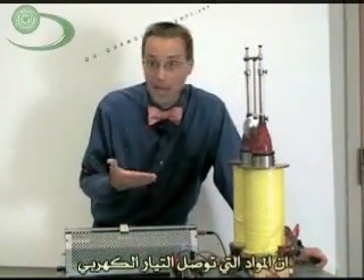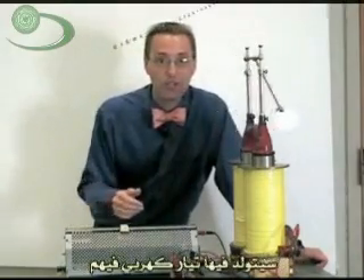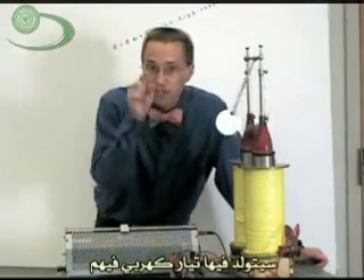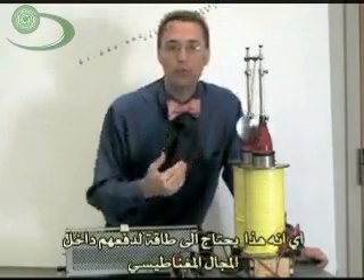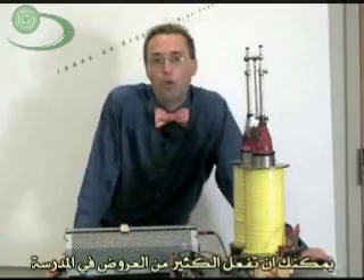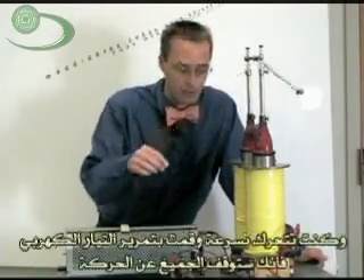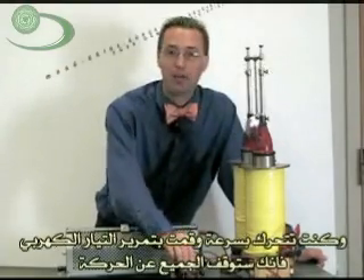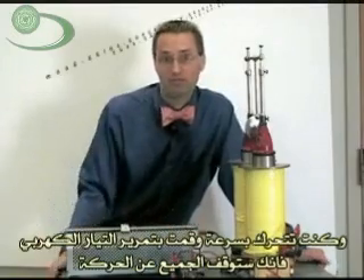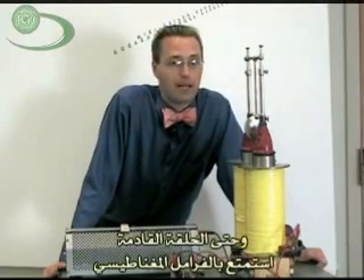So we learned today that metals which conduct electricity, when they pass by a magnetic field, will have currents of electricity induced in them, and that takes energy. It takes energy to push them past the magnetic field. The cool thing is you can use this in all kinds of applications — like an amusement park ride going really fast where you just turn on the brakes and bring everybody to a nice smooth halt. Until next time, enjoy magnetic braking.